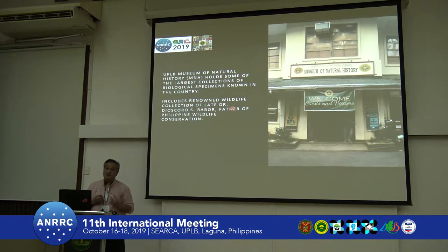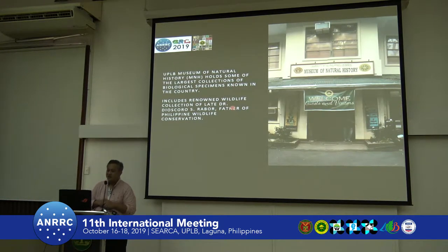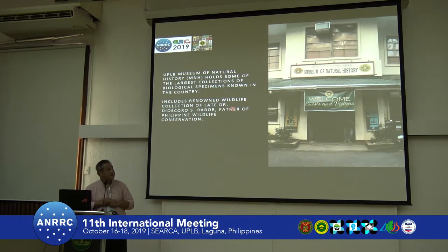It's quite surprising because a lot of the collections here on campus were destroyed during the war — some of the herbarium specimens were even used for fuel during cold nights. Some survived, and some were recollected in the 60s and 70s, including the renowned collection of the late Dr. Dioscoro Rabor, now recognized as the father of Philippine wildlife.